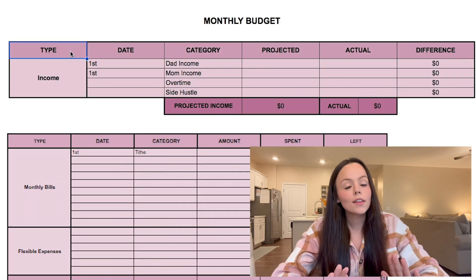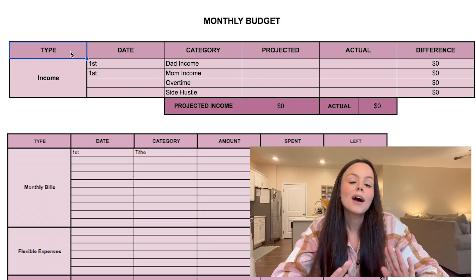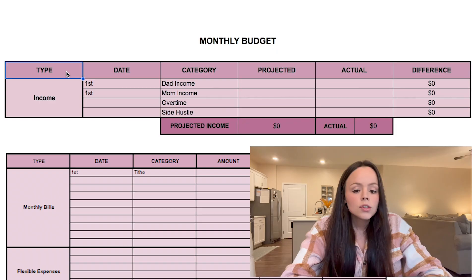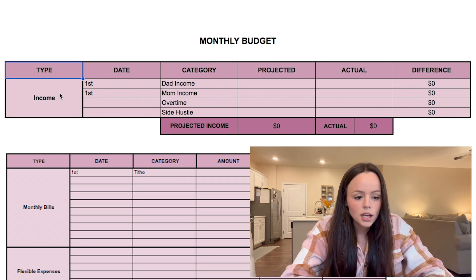Let's get started on the mock budget for mom and dad who take home $5,000 a month — that's after taxes and after health insurance, which is also the average dual-income salary right now in America. This section here is the income section, which will help us keep track of what mom and dad are making.